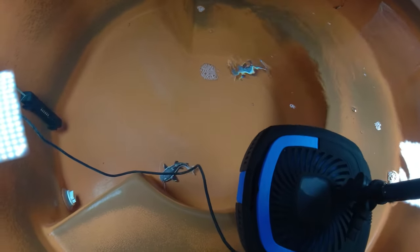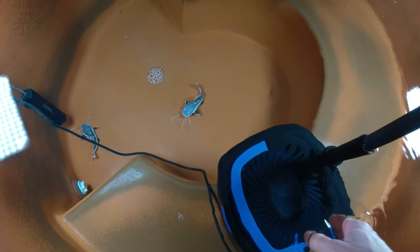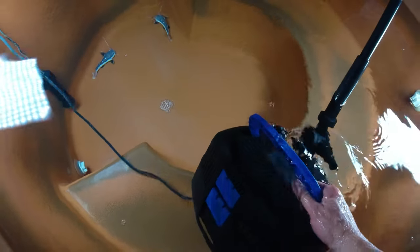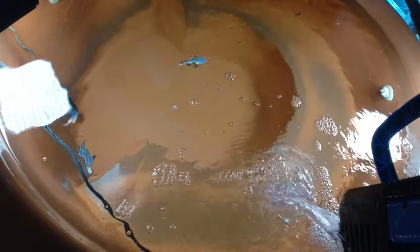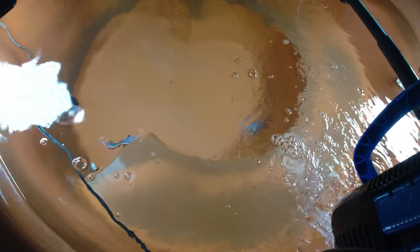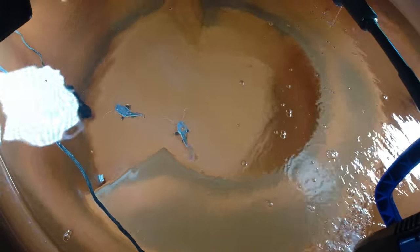My biggest fear is that I'm going to squash one moving this filter around, especially when I put the filter back in. It seems like they want to hide under the filter, and when I put it back in, it always kind of freaks me out that I'm going to squash one. But so far we haven't had any problems at all with these guys.